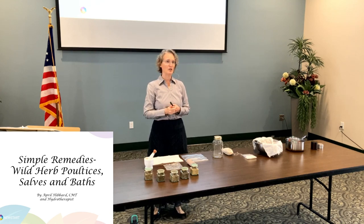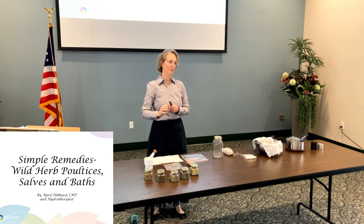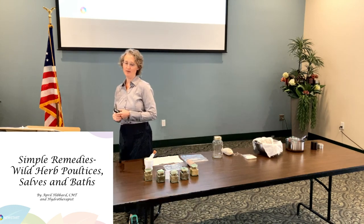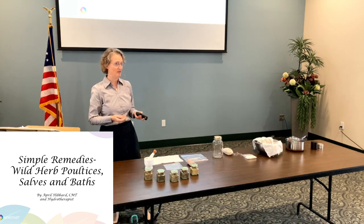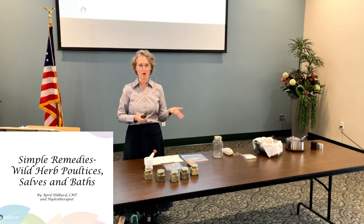So each one of these, as you'll see on your handout, is good for a number of things. On your handouts there, I have a ton of information — everything it's good for, when the best time to pick it is, what you would use fresh or dried, if you would pick it in the morning or in the spring. Also some online resources for more information about each one of these herbs, and at the bottom, some online resources for identification. All of the instructions as to how to make any of these herbs into a poultice, a bath, or a salve.